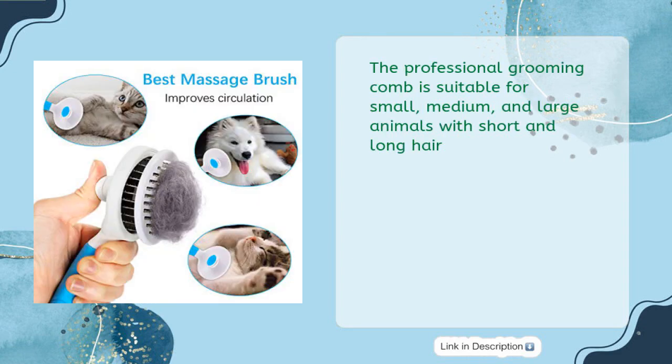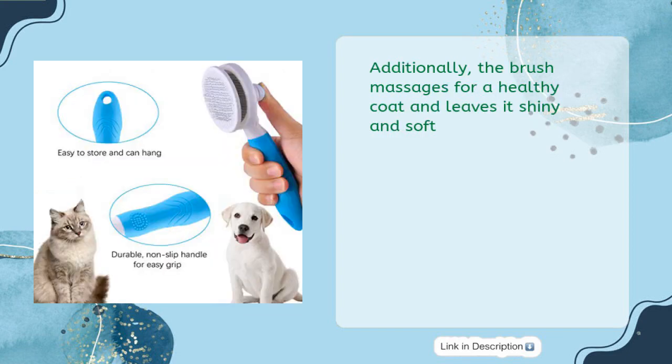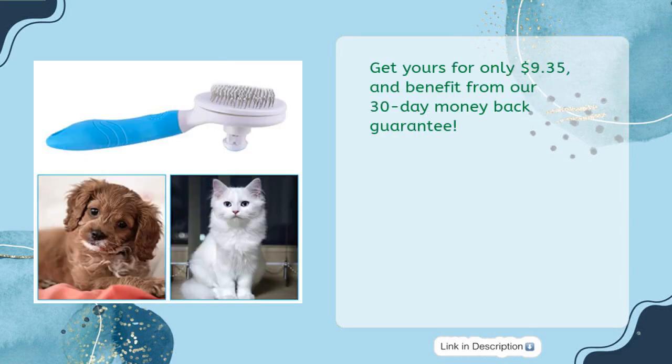The professional grooming comb is suitable for small, medium, and large animals with short and long hair. Additionally, the brush massages for a healthy coat and leaves it shiny and soft. Get yours for only $9.35 and benefit from our 30-day money-back guarantee.